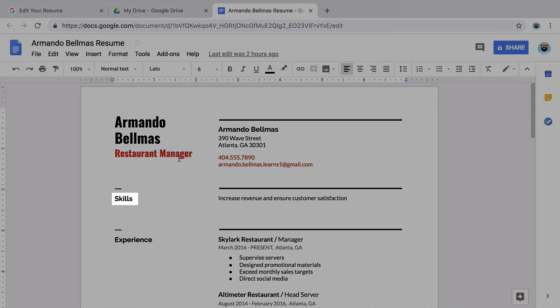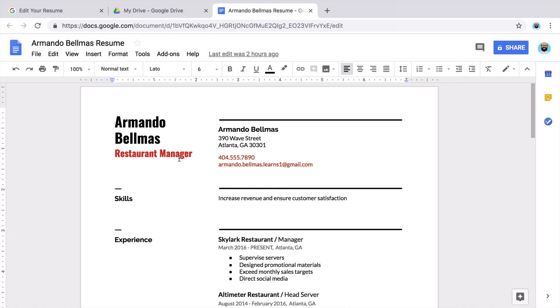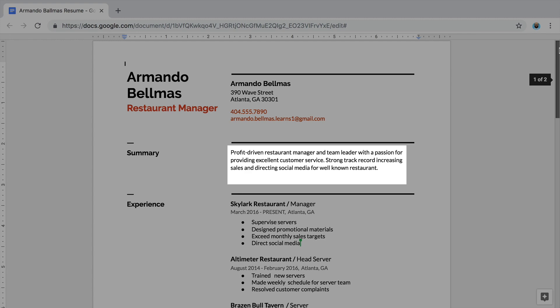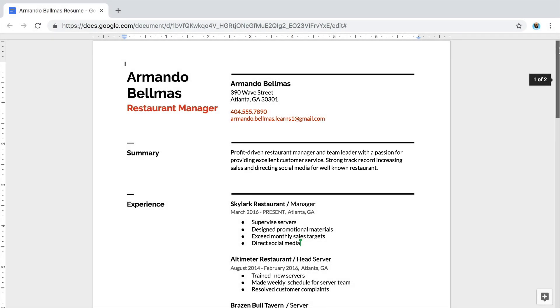If you already have a skills section, you can write your summary there. If you do not have a skills or summary section, create one now. Type "summary." Your statement should be brief and mention the skills that make you most qualified for the job you're applying for.